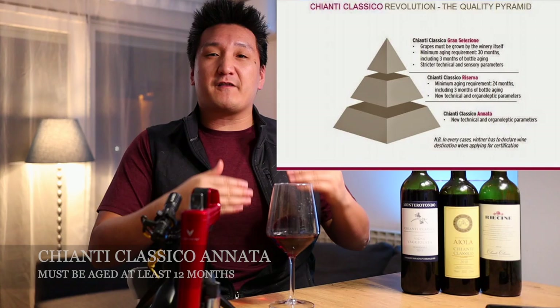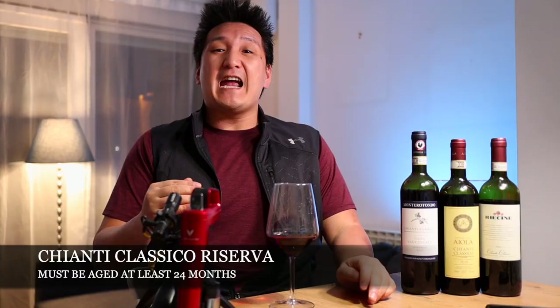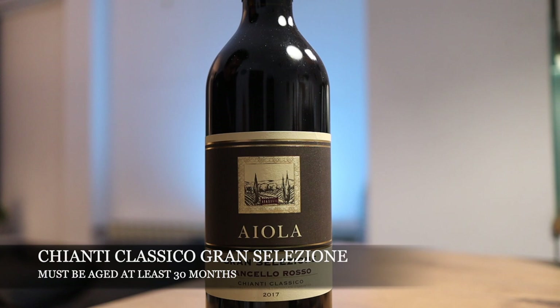There are three different levels of Chianti Classico. There's Annata, the basic Chianti Classico, which needs to be aged for 12 months after harvest before it's released. Chianti Classico Riserva needs to be aged for 24 months after harvest. And then Gran Selezione needs to be aged at least 36 months after harvest, with stricter standards — Chianti Classico is trying to position that as a Grand Cru-type wine. Today we're tasting three Chianti Classico Annata, the basic level, and this is where I think you can find real value. Sometimes these wines are better than Riservas or Gran Selezione, which can be a little too oaky at times.